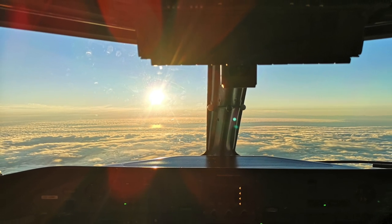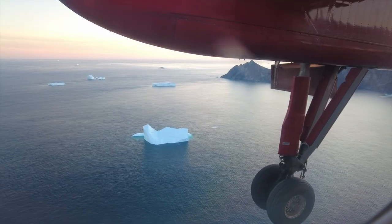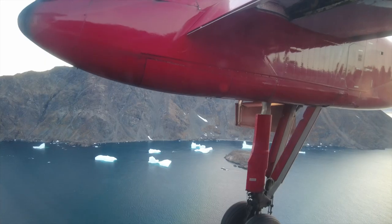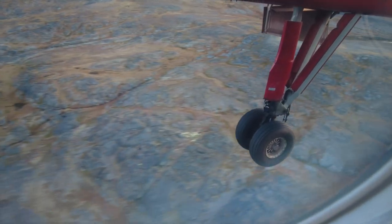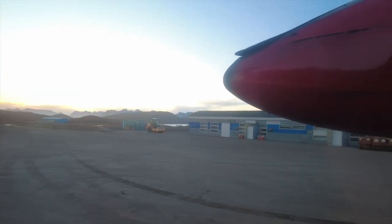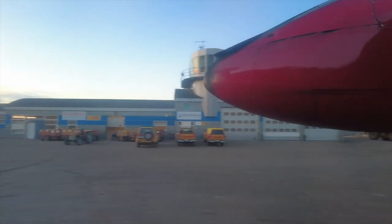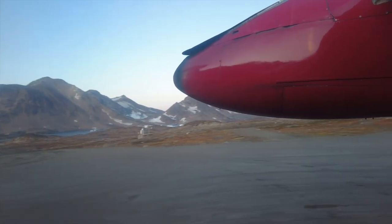It's hard to overstate how remote Kulisuk is. Only around two and a half thousand people live on the entire east coast of Greenland, and the region suffers economically and socially from its isolation. Kulisuk Island itself has a population of just over 200. The airfield with its gravel runway was built by the US Air Force in the 1950s and served as an early warning station until 1991.